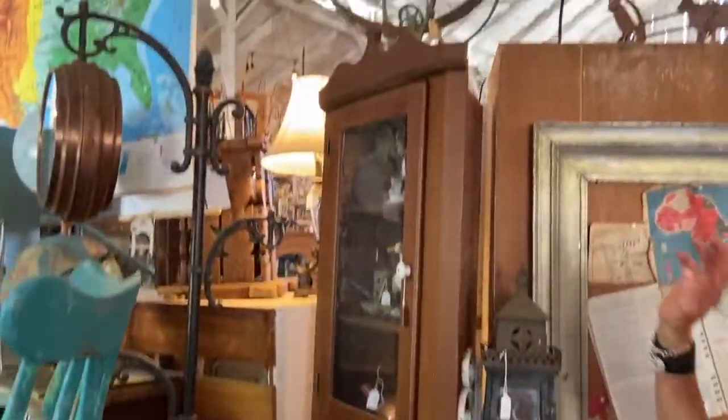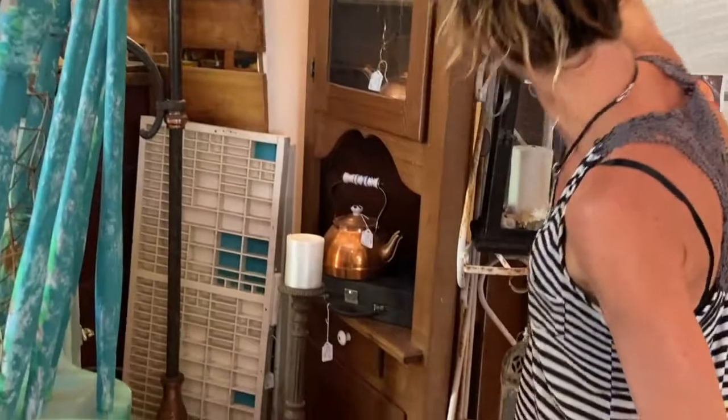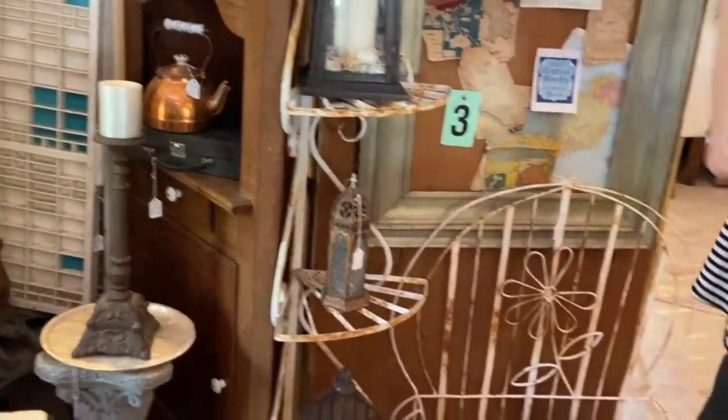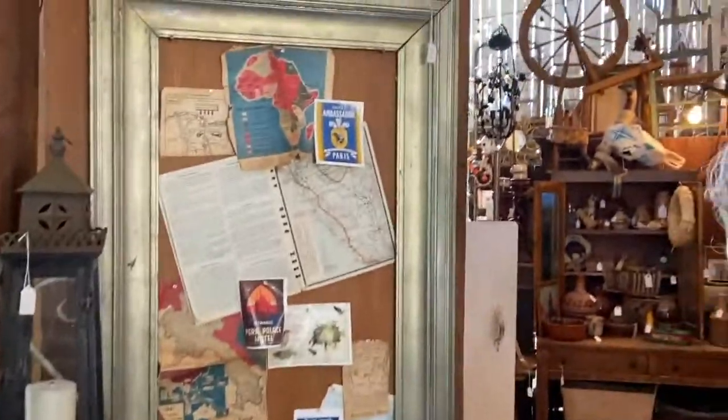Corner piece just came in along with these pieces of furniture — you are looking at $158 on that. Some fun lanterns. Your little inspiration board — see what we're doing? Travel. Travel. Now get ready, because I have to take you in the right direction. Follow me.